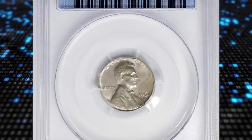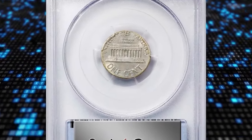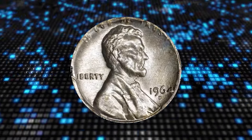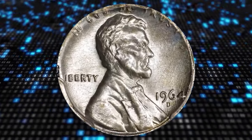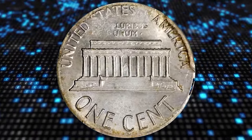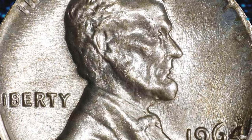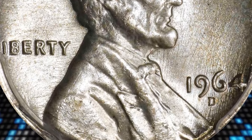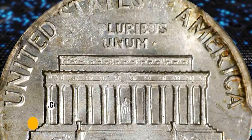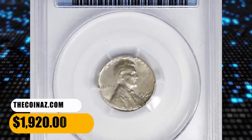This is a 1964-D Lincoln cent struck on a silver dime planchet, graded mint state 64 by PCGS. Well centered in strike, virtually the entire Lincoln design is evident despite the slight size differential between the cent dies and the dime planchet. Only at the borders do we note a touch of softness, but even there at least partial detail is evident. Satiny and smooth with a dusting of pale gold on otherwise light silver-gray surfaces. It was sold for $1,920.